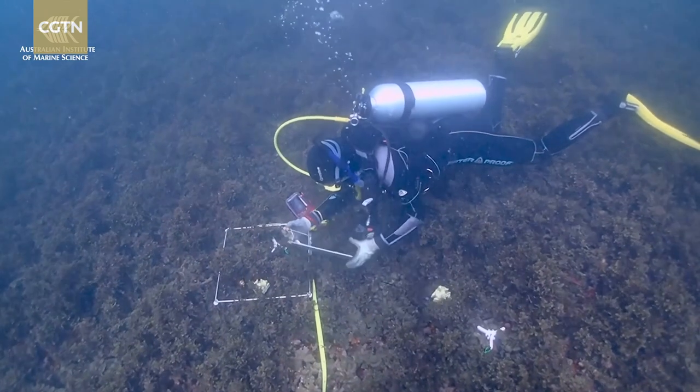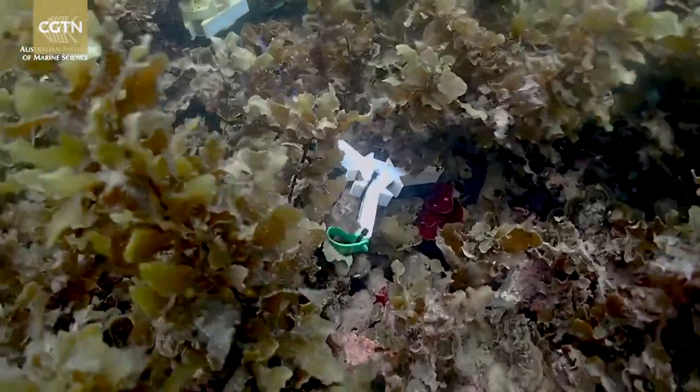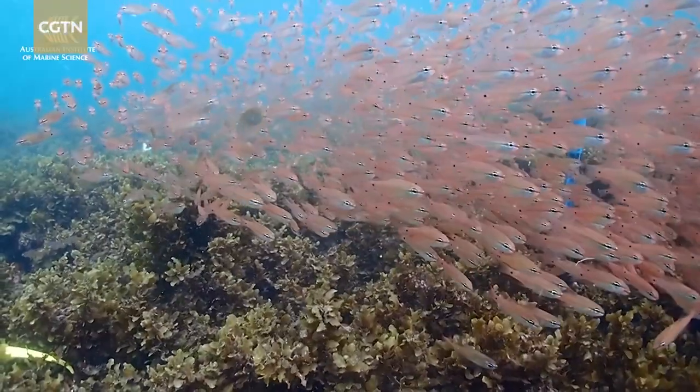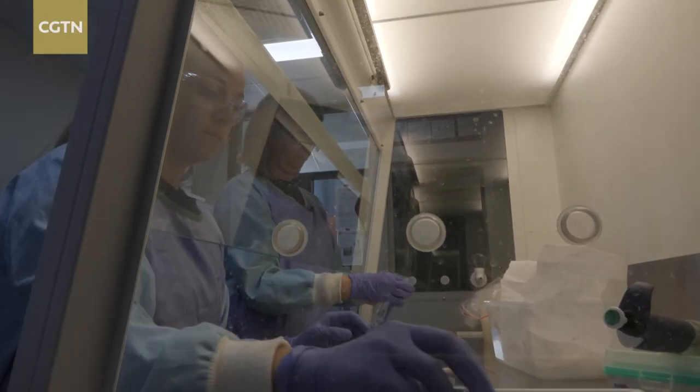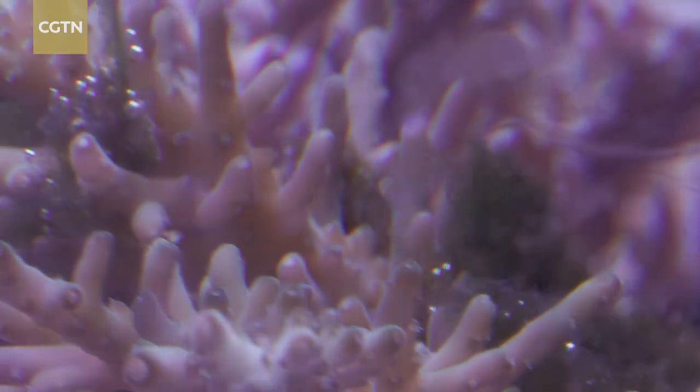Those young corals are being transplanted onto reefs through technology that helps protect them from competing organisms and grazing fish. Researchers are also working with probiotics to boost the health of young corals. There are indications that potentially, by altering their microbiomes, we can increase their resilience to disease and stress.